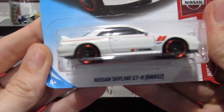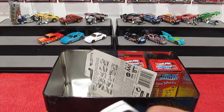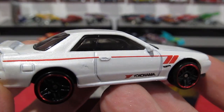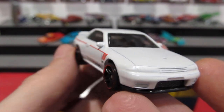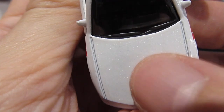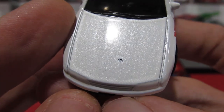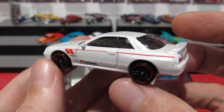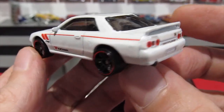Next is the Nissan Skyline GTR BNR32 from the Nissan series, with the Yokohama logo along the side. This was also available in blue this year. This one has a nice pearl white paint job with a red stripe along the side and red chrome on the wheels. Nice detail throughout, though there's a manufacturing error on the hood — definitely not something that's supposed to be there. Love my Skylines, and in white they look very cool. Nice clean tampos on the rear — always a bonus.